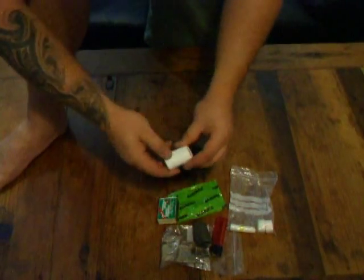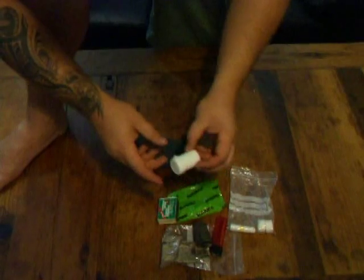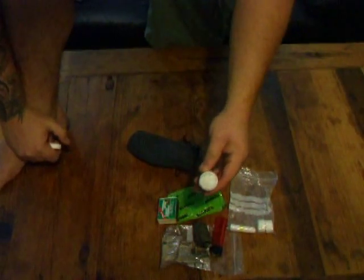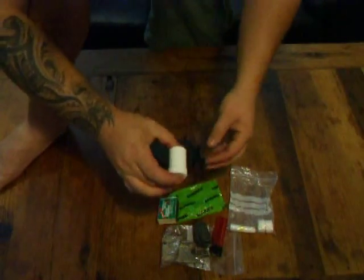And then in this little old container — I think it originally had water purifying tablets in it — I've just stuffed it with cotton wool soaked in petroleum jelly, Vaseline. You just soak the cotton wool in Vaseline and shove it in this case.